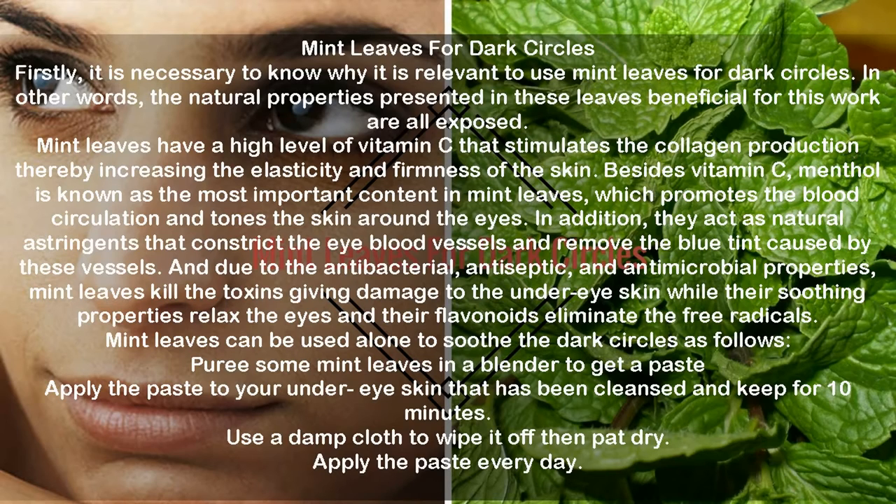Due to the antibacterial, antiseptic, and antimicrobial properties, mint leaves kill toxins giving damage to the under eye skin, while their soothing properties relax the eyes and their flavonoids eliminate free radicals. Mint leaves can be used alone to soothe dark circles as follows: puree some mint leaves in a blender to get a paste. Apply the paste to your under eye skin that has been cleansed and keep for 10 minutes. Use a damp cloth to wipe it off then pat dry. Apply the paste every day.